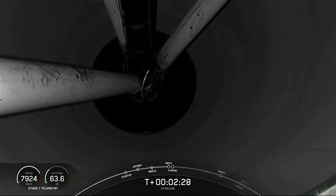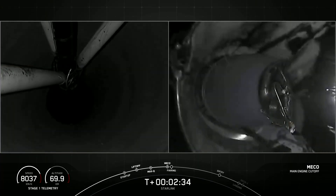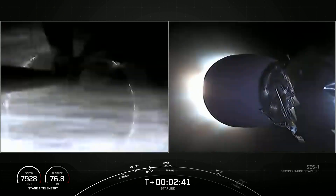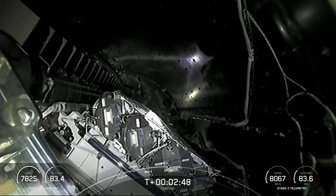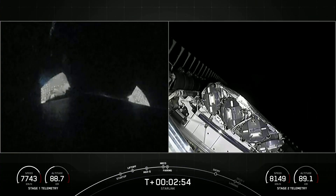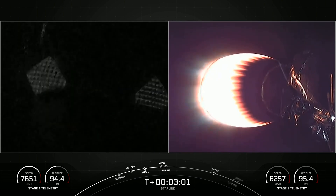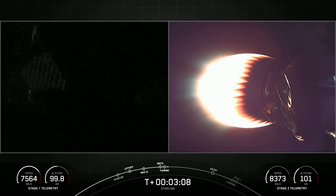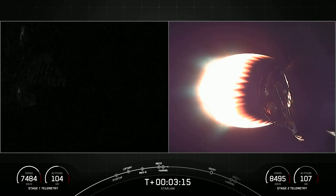MECO. Stage separation confirmed. MVAC ignition. Fairing separation confirmed. And there's our first look at our Starlink satellite payload this evening. They're formally on the right-hand side of your screen — that second-stage tracking camera. Left-hand side of your screen will be the first stage. You can just barely make out the lights of the Florida Space Coast there in the top left-hand corner of that left-side screen.